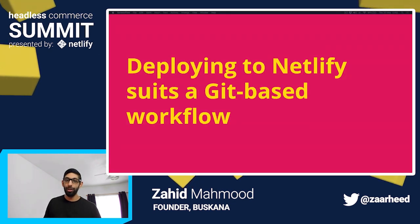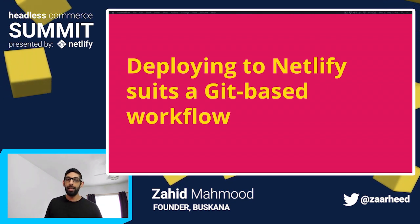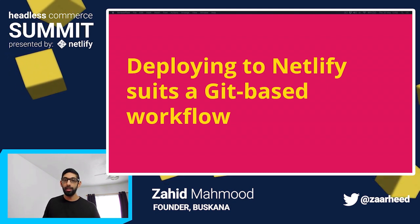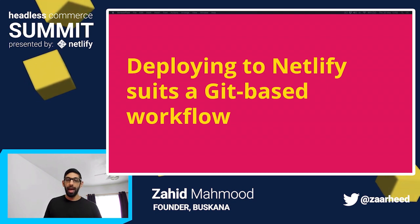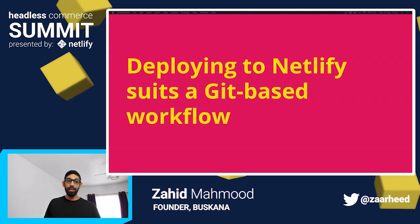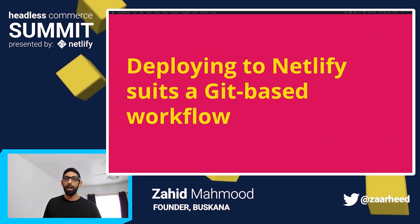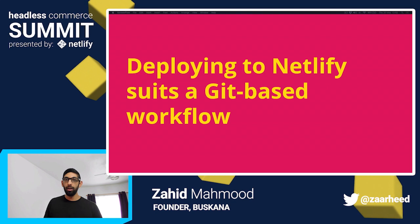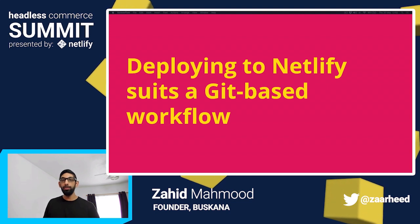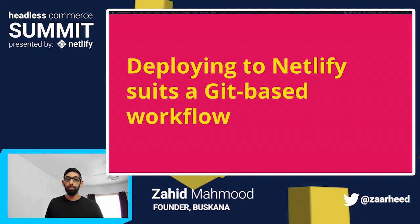I never got my head around Docker, Kubernetes and containerization, but in one way or another my development process has always been tightly coupled with my source control in Git. This gives me the peace of mind and assurance that I can deploy any branch at any time to any server and it will always have the version of code that I expect it to. Netlify supports this right out of the box, and handles all the things I don't have the capacity for, including efficient builds, content delivery networks, caching and preview deployment.